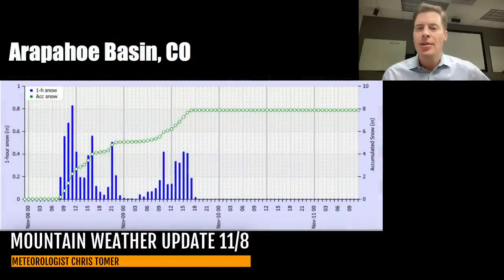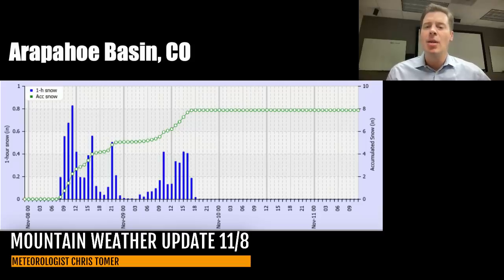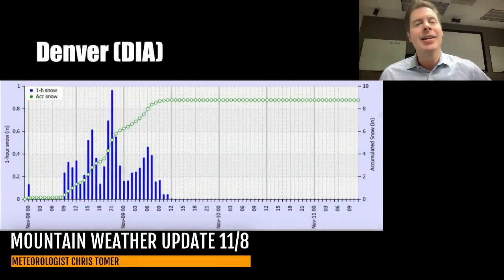That's going to do it for this Friday morning mountain weather update — a little bit longer of an update, but well worth it given everything going on. To recap the granular forecast: Arapahoe Basin, about eight inches this afternoon, tonight, and tomorrow morning. Loveland Ski Area, about nine, maybe ten inches between this afternoon, tonight, and tomorrow. Vail Pass, about six inches of snow on the way. Denver Metro area, about eight or nine inches of snow. Take care and have a great Friday.